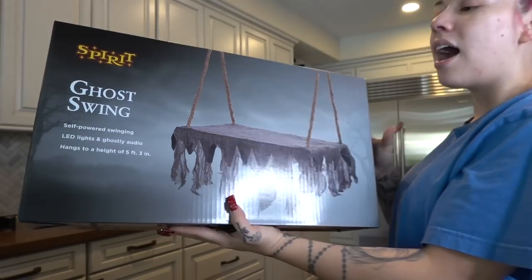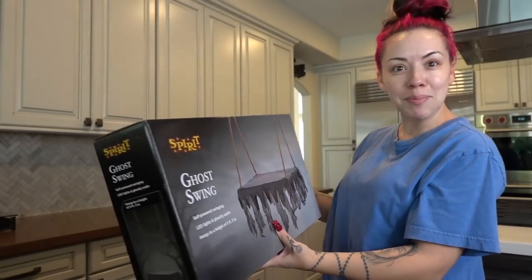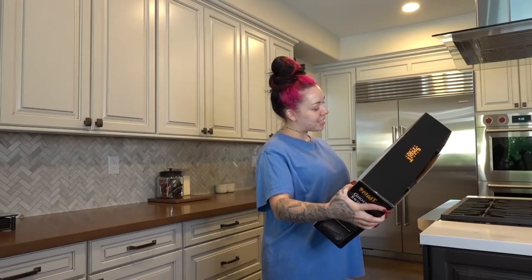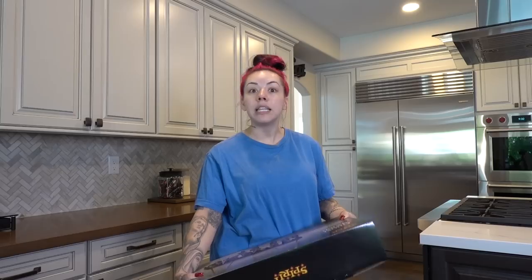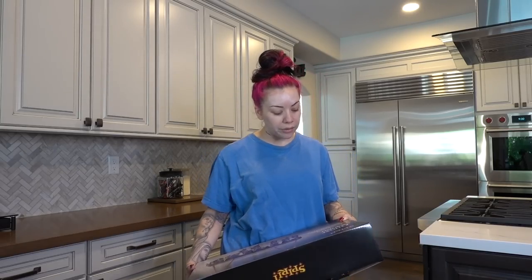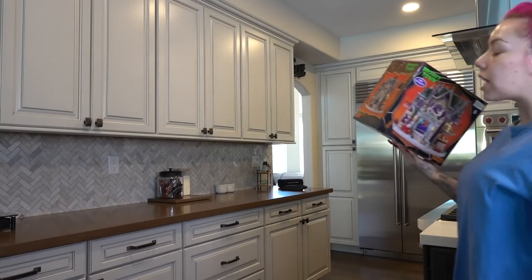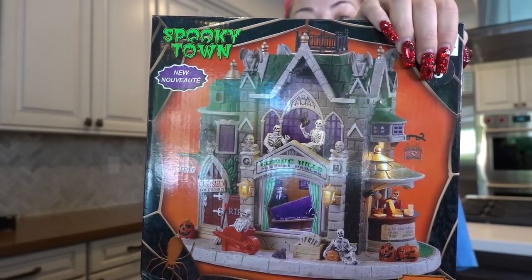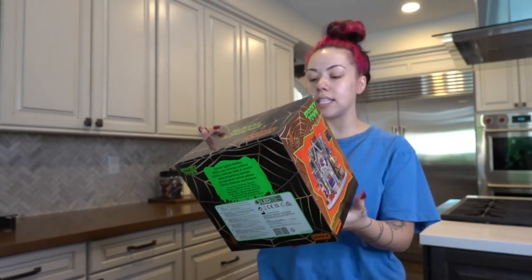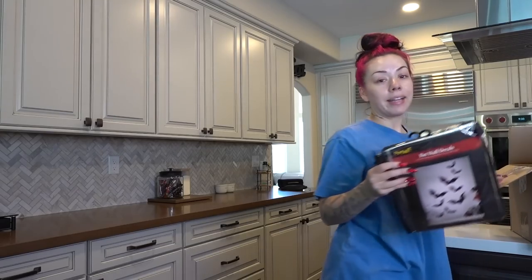I got this one from Spirit Halloween Store — it's just like a random swing. I saw it and I was like, I can literally sit there every morning, drink my coffee outside, and just judge my neighbors. It's self-powered with LED lights and ghostly audio — I did NOT know that! It is five feet three inches, which means this thing is taller than me. Then I got this one from Michael's — you plug it in and it's like a little ghost town, so cute. When you plug it in, all the skeletons start moving and pouring their coffee.